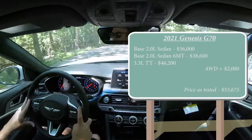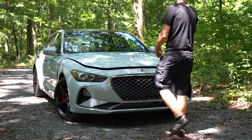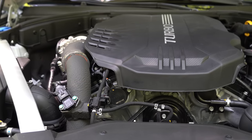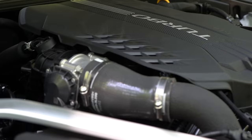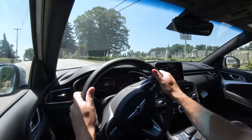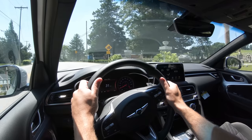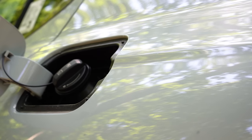The six-speed manual is only available in rear-wheel drive. There are two engine configurations for the G70. The first is a 2.0-liter turbocharged inline four-cylinder putting out 252 horsepower at 6,200 RPM and 260 lb-ft of torque available at 1,400 RPM. Power goes to the rear or all wheels through an eight-speed automatic with paddle shifters or the six-speed manual. Zero-to-60 comes in at approximately 6.9 seconds.